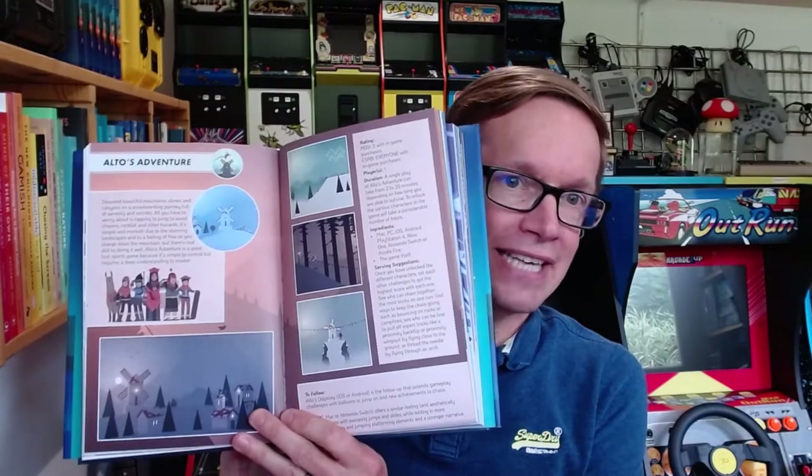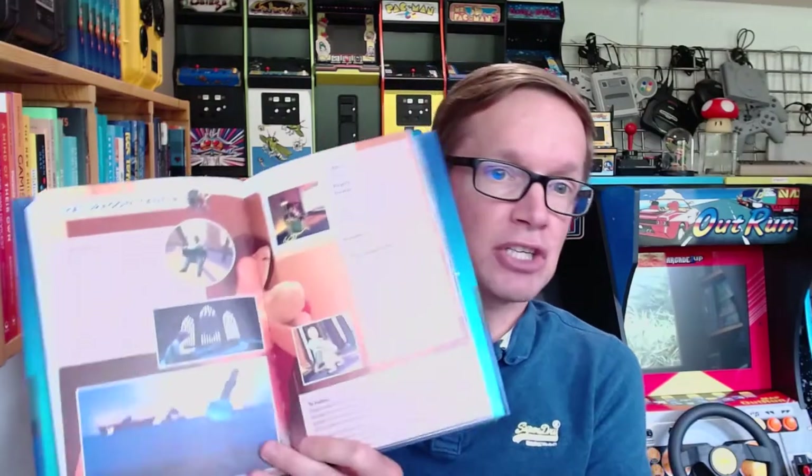We've been working on the database probably for about a year now, and it came off the back of writing this book. I wrote a book for families called Taming Gaming. At the back of the book were lots of recipes of how to find games that you might like to play with your kids, or maybe you'd like to play them yourself.